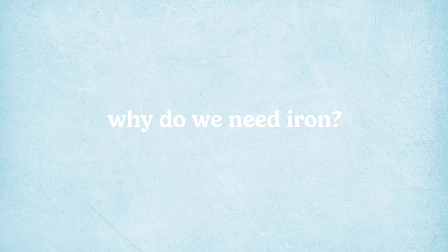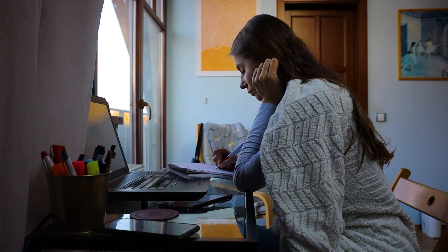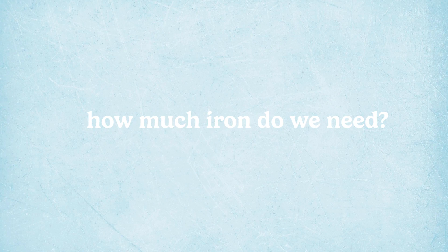So let's start with the basics: why do we actually need iron? Iron is essential for our bodies to transport oxygen through our bloodstream to cells and tissues, which is really important for energy production and our overall physiology. It also plays an important role in our immune system, DNA synthesis, cognitive function, and the production of neurotransmitters and hormones.